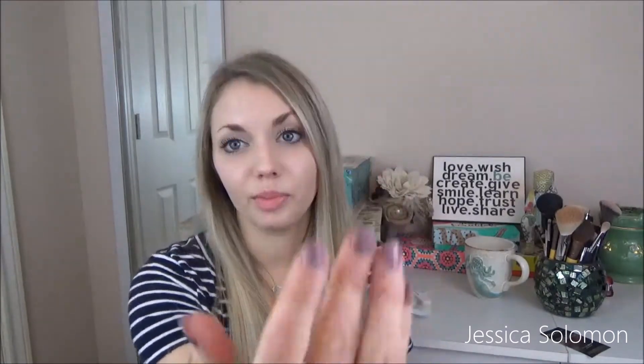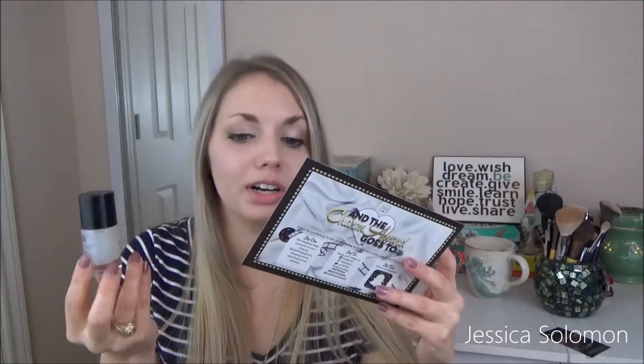Next is a nail treatment. It says Ultra Suede Matte Top Coat. So you basically put whatever nail polish you want on your fingernails, then put this on top, and instead of being all shiny, it'll be matte instead. The Adese New York Matte Top Coat retails for $18. That's expensive. That's really expensive.